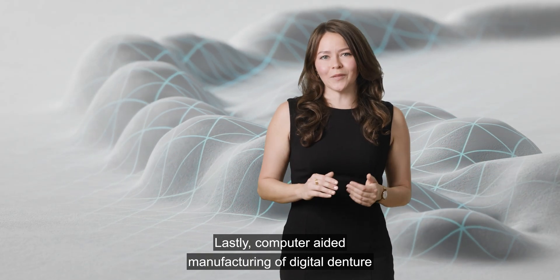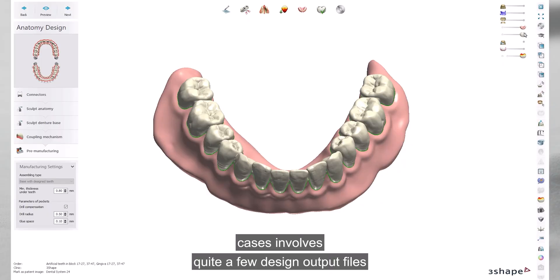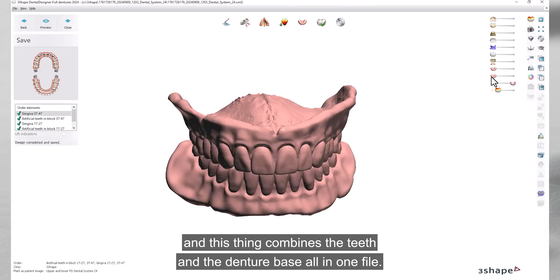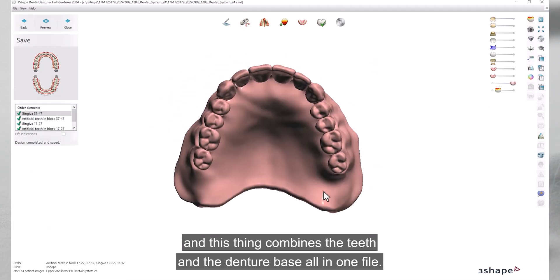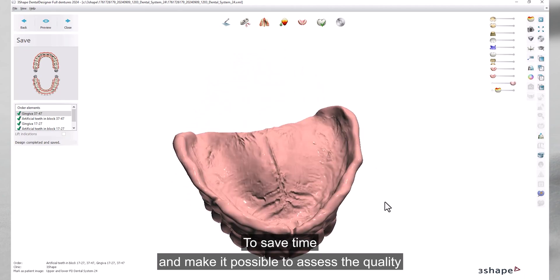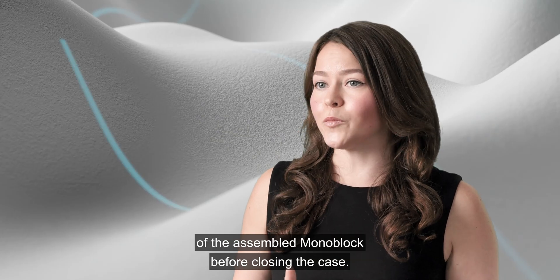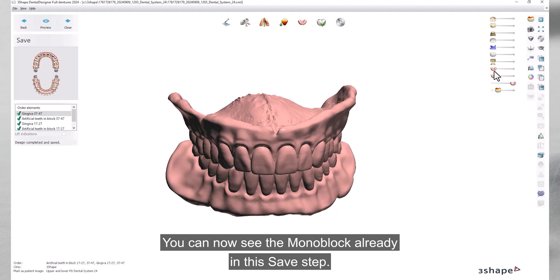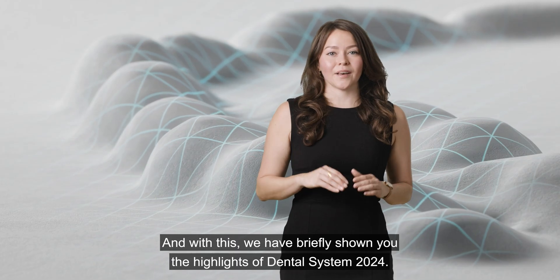Computer-aided manufacturing of digital denture cases involves quite a few design output files, one of which is the automatically generated monoblock — which combines the teeth and the denture base all in one file. To save time and allow you to assess the quality of the assembled monoblock before closing the case, you can now see the monoblock already in the save step.